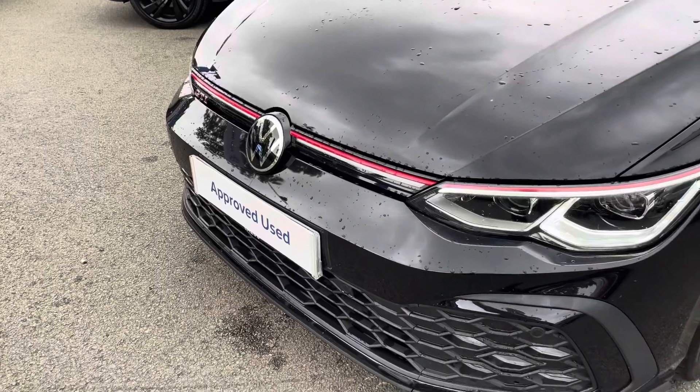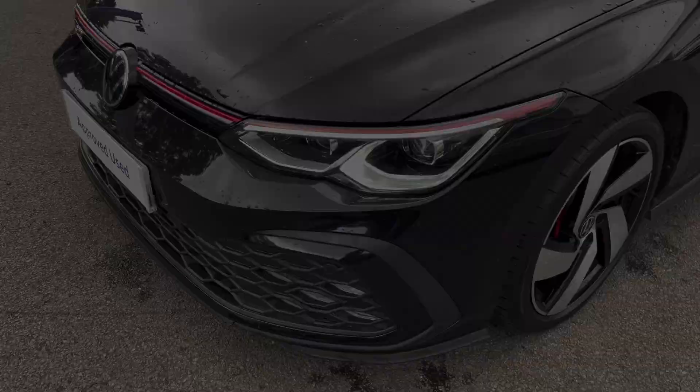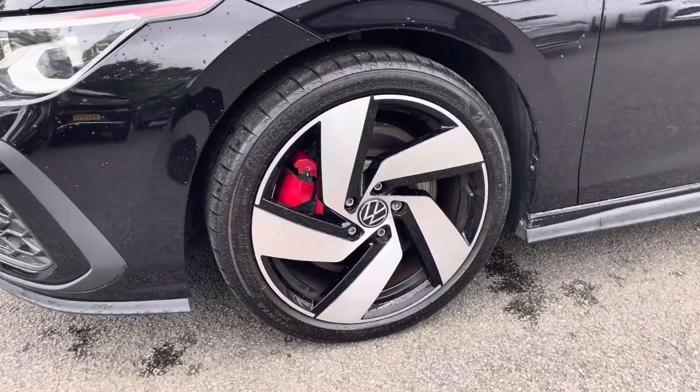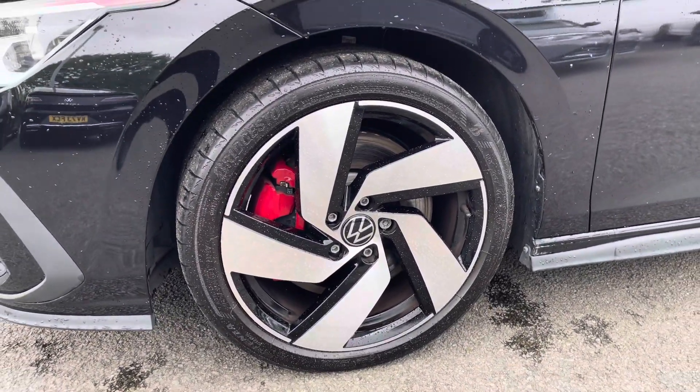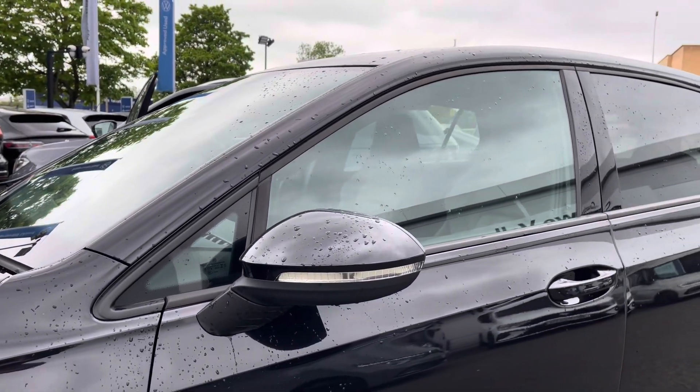Starting off at the front of the vehicle, you'll benefit from those LED headlights providing fantastic vision in all conditions. Running down the side, you've got these lovely 18-inch Richmond alloy wheels that finish off the exterior perfectly, alongside power folding and heated wing mirrors and privacy glass from the B-pillar backwards.